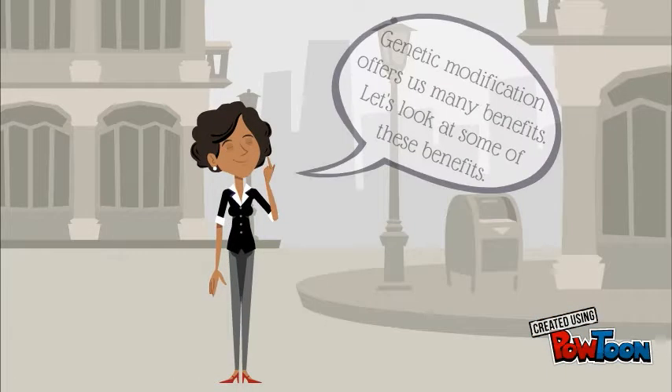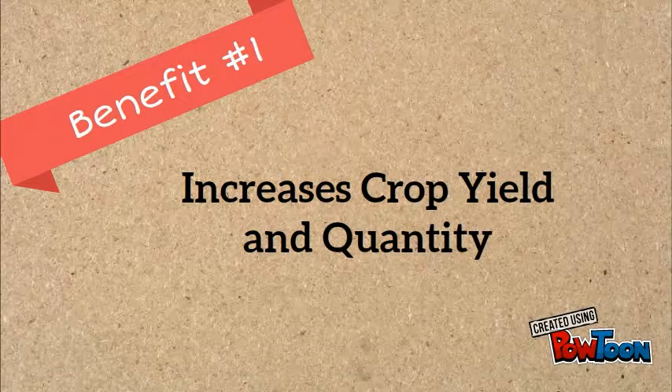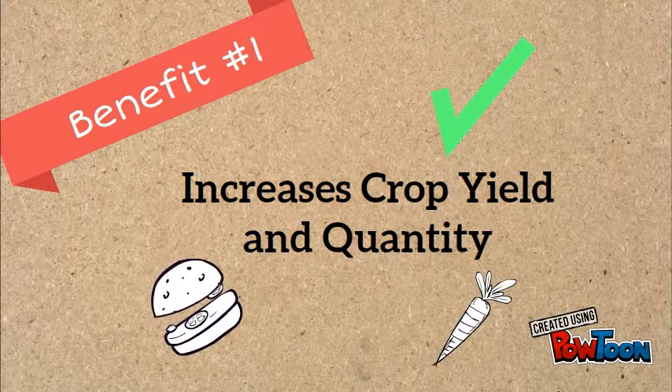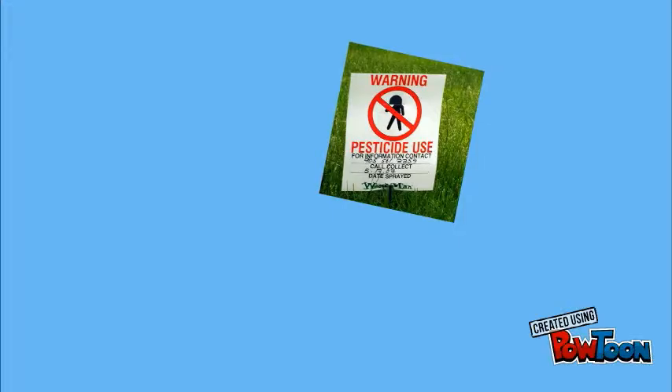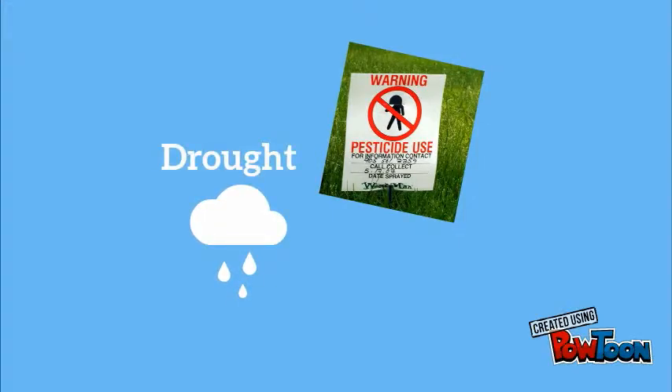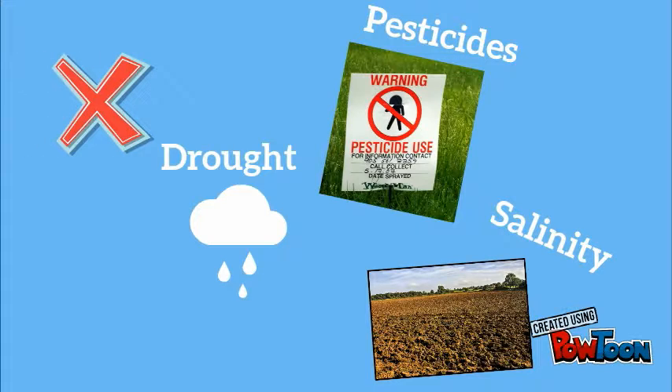Genetic modification offers us many benefits. Let's look at some of these benefits. First, genetic modification increases crop yield and quantity. It can also increase food production. It can also create strains of organisms that are resistant to pests and harsh environmental conditions, such as drought or even high salinity.